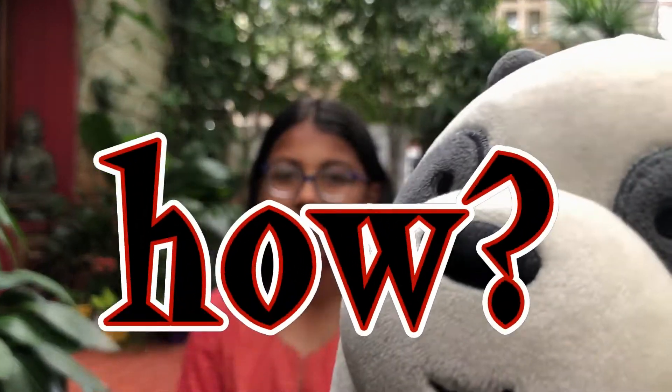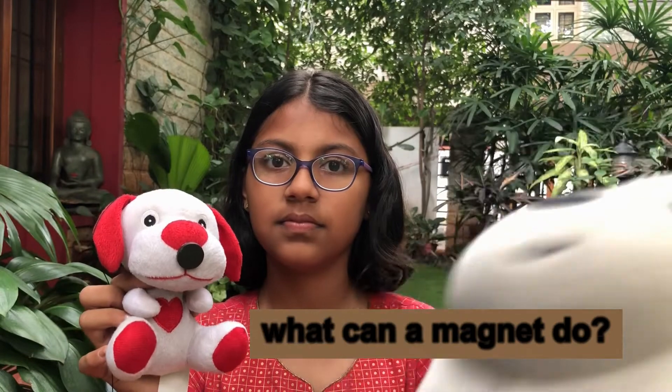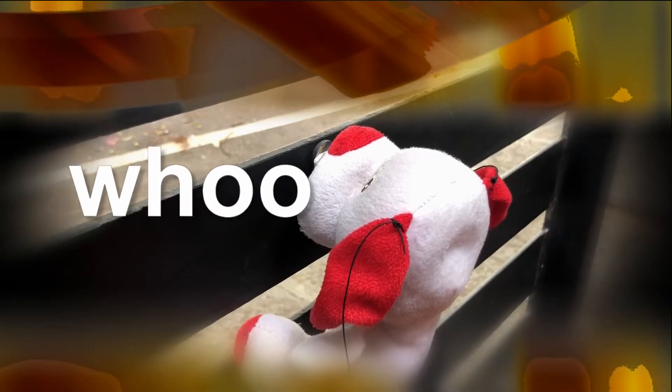What do you mean science? Oh! Because science can help Ringo get stuck to the metal. Here's a magnet and I'm going to stick it to Ringo's nose. Magnet? What can it do? Let's see. Woo! Look, he's stuck to the gate!